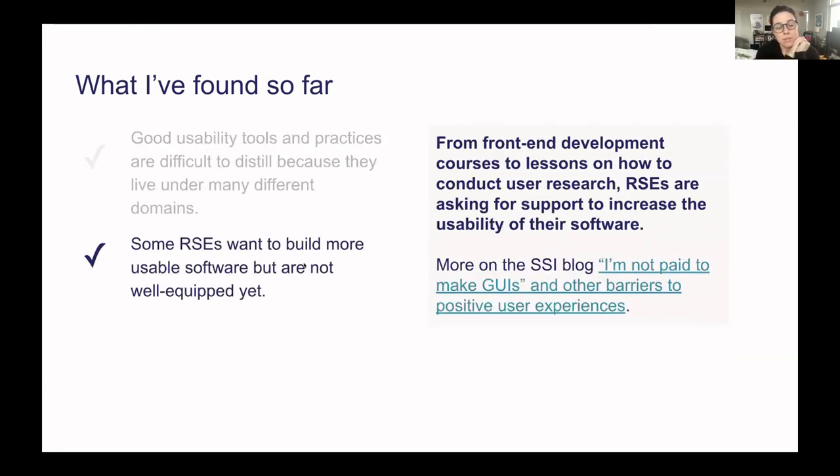Another finding is that some RSEs want to build more usable software but are not well equipped yet. A number of people, when they heard I was in UX, would say 'I need some UX — how can you help me?' which is a great starting point. Things like front-end development courses for RSEs or how to conduct user research were ideas I heard in my travels. I have a blog series about this trip on the SSI blog, and one post I'm most proud of is a list of these barriers and paths forward for building more positive user experiences.